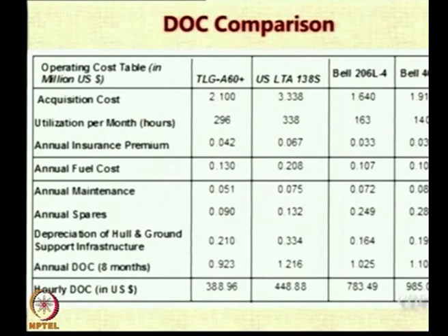If you look at the direct operating cost comparison between two airships and two helicopters, first let us look at the purchase cost. A helicopter costs around 1.64 or 1.9 million dollars, while an airship costs 2 million or 3.5 million dollars roughly. So the initial cost of airships is higher, simply because of less availability — they are not as easily available as helicopters. Since a helicopter flies faster, to cover the same distance an airship needs more time, so its utilization in hours per month will be far more.